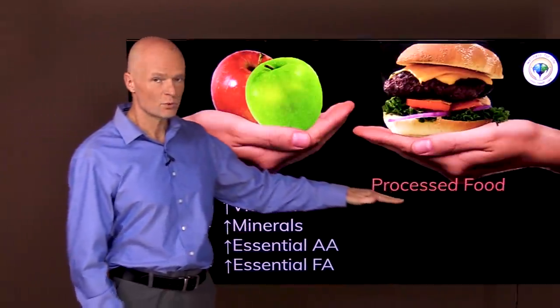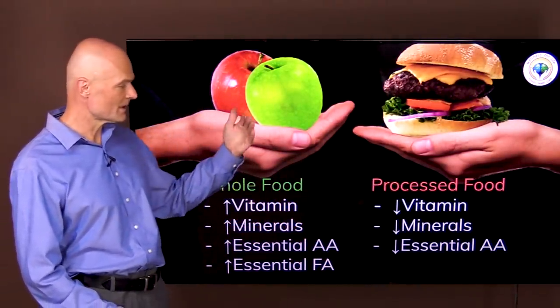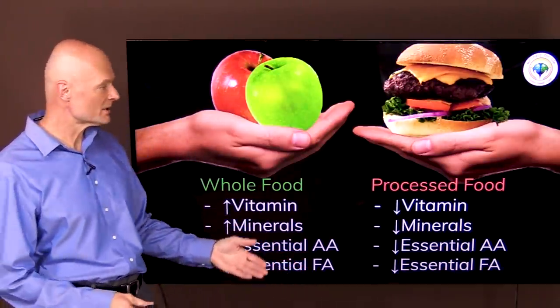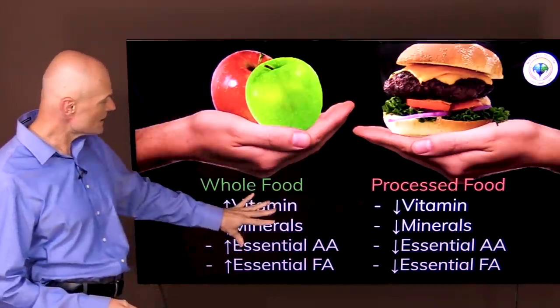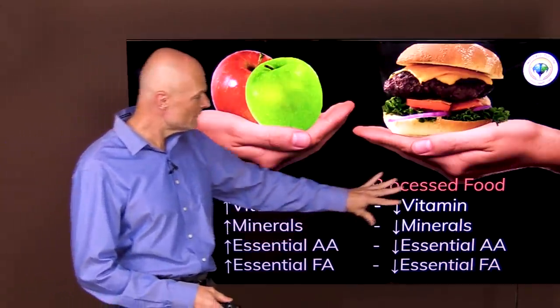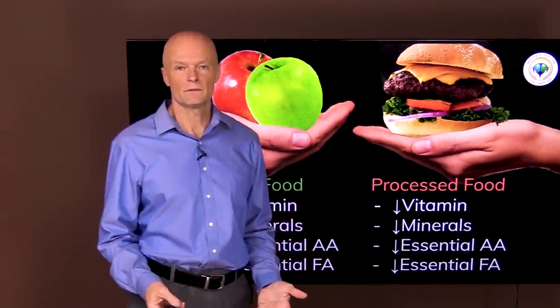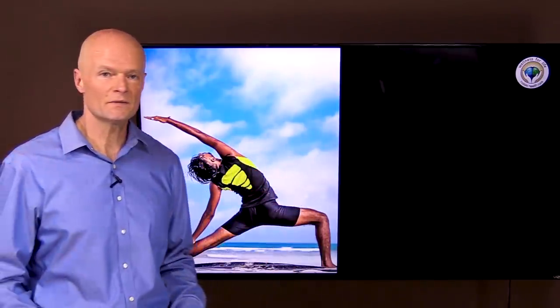Processed food and fast food have fewer vitamins, minerals, amino acids, and essential fatty acids because processing destroys them — on purpose. The nutrients are removed to extend shelf life. People often ask what to take to improve immunity, but we want to think about it as a balance. There are things that help immunity and things that hurt it, and we need to understand both sides.